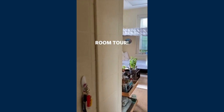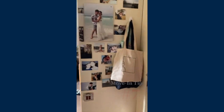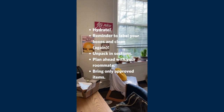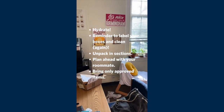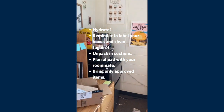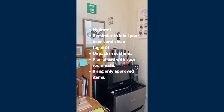I am officially moved in and I just wanted to provide some last-minute move-in tips. Make sure you hydrate and fuel — moving in is really fun but it's also very demanding. Label your boxes. Disinfect and clean your room. Unpack in sections — it's easy to want to unpack everything all at once, but that is how you become overwhelmed. Just tackle one section at a time.